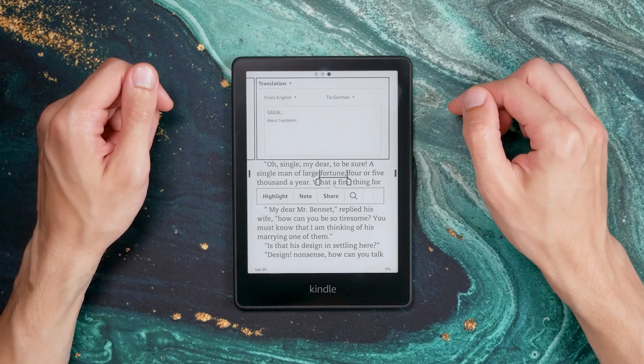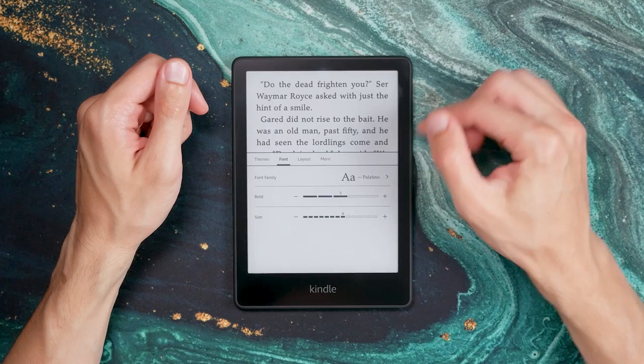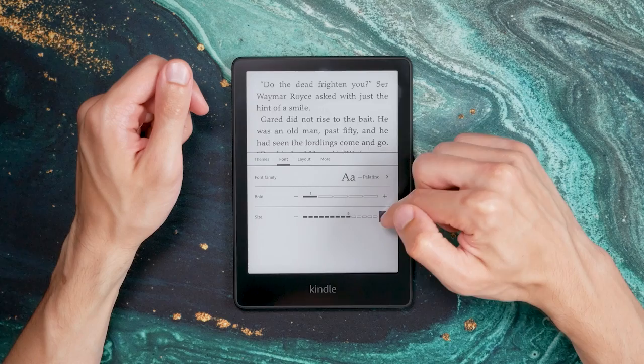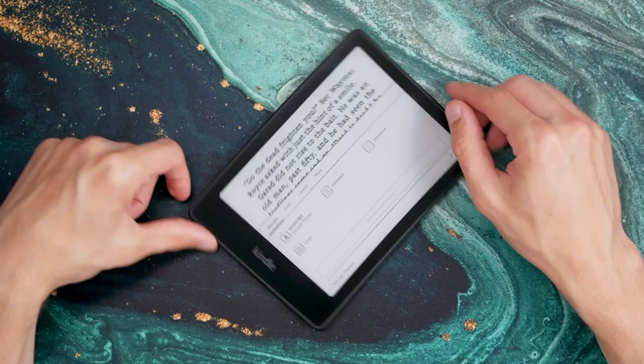Amazon reworked the text styling options a couple of years ago. It allows changes in font weight, text size, font family, and also margins and line height. If you like to change things up from book to book, you can save your settings in your own theme to quickly switch between different stylings. You can also install your own fonts by copying them into a folder on the device — there's actually a text file in the folder that explains how to do it, something I haven't noticed other manufacturers doing.